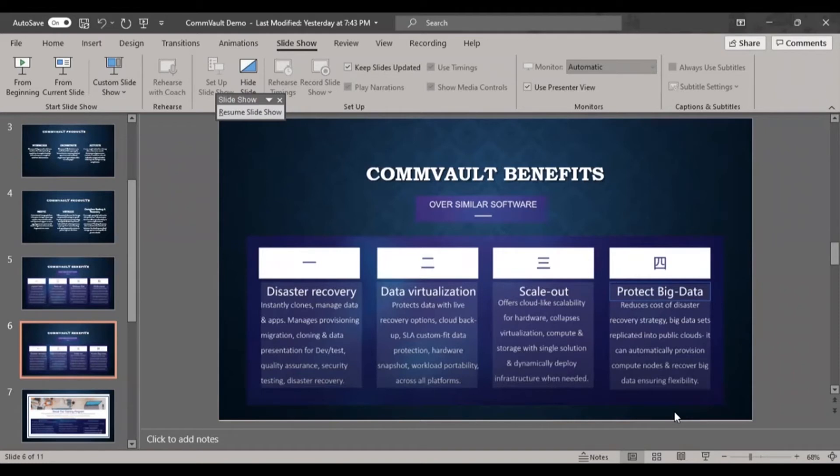Data virtualization provides live recovery options. In a live production environment, backups can be taken without impacting server memory utilization or causing any server disruption. Even while a customer is actively working on a server, backups proceed in the background without missing the SLA.